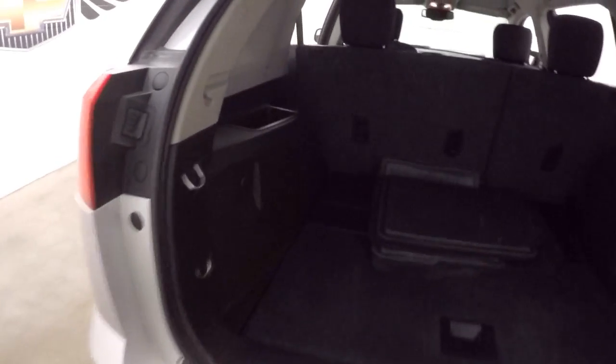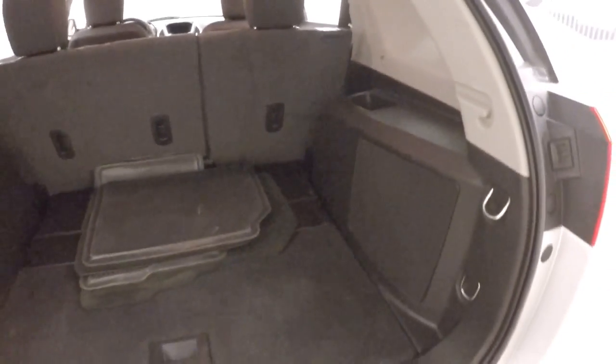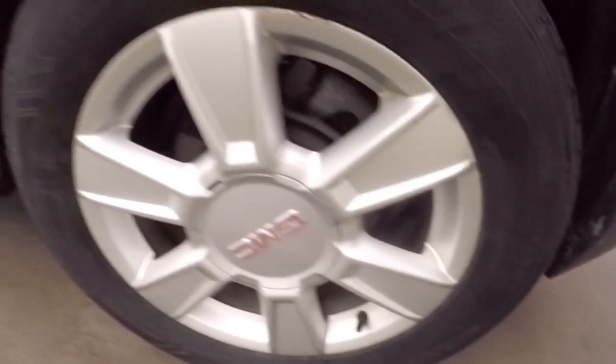Look in the back here. Plenty of cargo space. You can fold the seats down and gain even more. And great wheels.